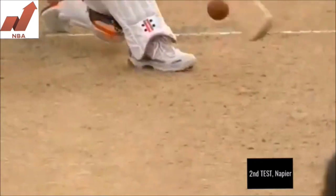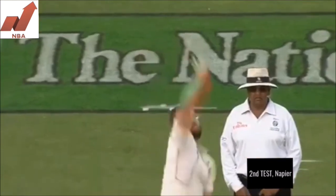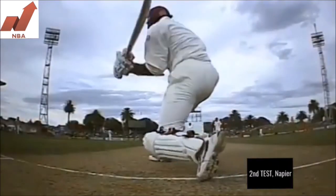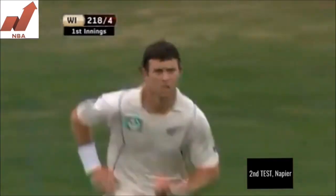Good stroke, really got into position early as he does, and he has picked up another six. This is the second time off Vettori now — he's got inside the line and swung it away over the leg side boundary. A beautiful shot.